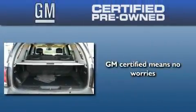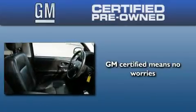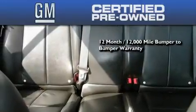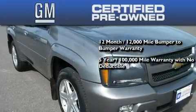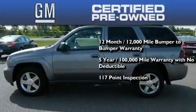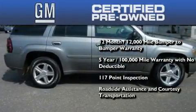A GM-certified used vehicle can deliver more satisfaction and certainty than an ordinary used vehicle. A GM-certified means you get a 12-month, 12,000-mile bumper-to-bumper warranty, a five-year, 100,000-mile powertrain limited warranty with no deductible, a strict factory-set 117-point inspection, plus roadside assistance and courtesy transportation.